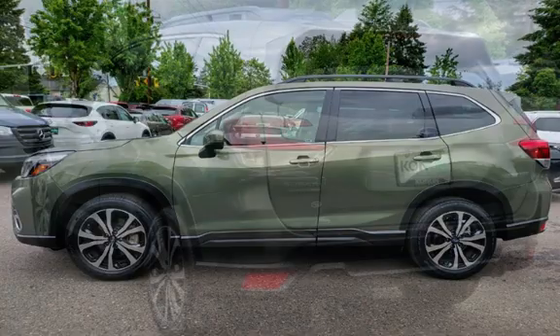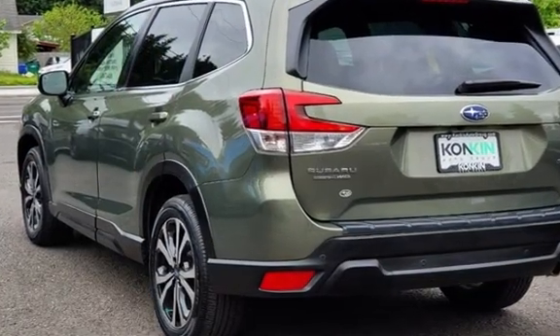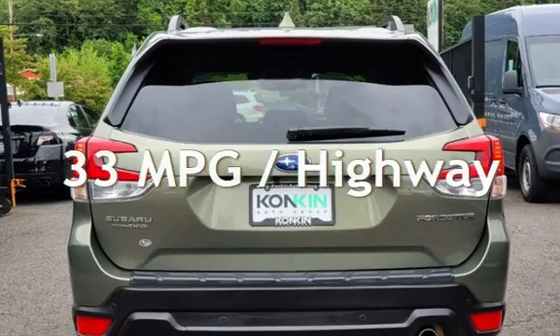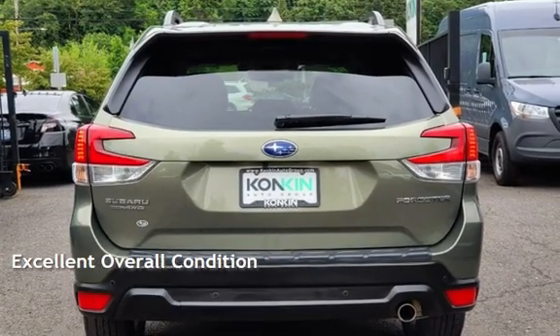This Subaru is a steal with less than 9,000 miles on the odometer. Estimated fuel economy for this vehicle is 26 miles per gallon in the city and 33 miles per gallon on the highway. This vehicle is in excellent overall condition.